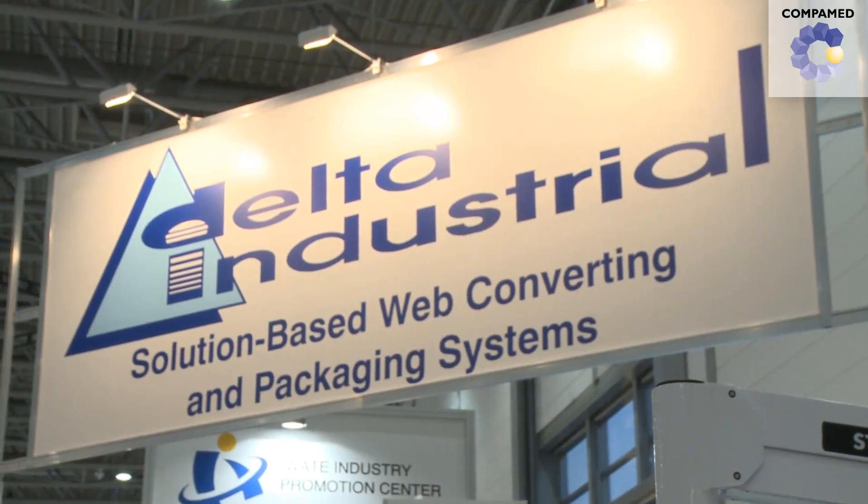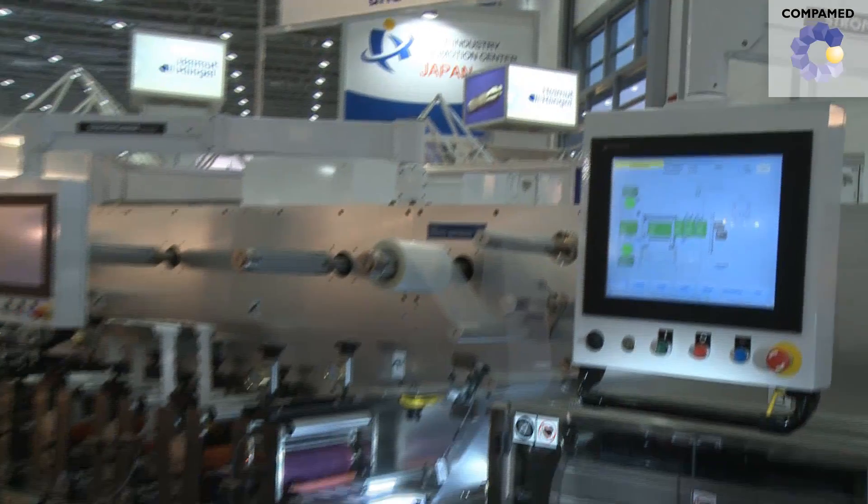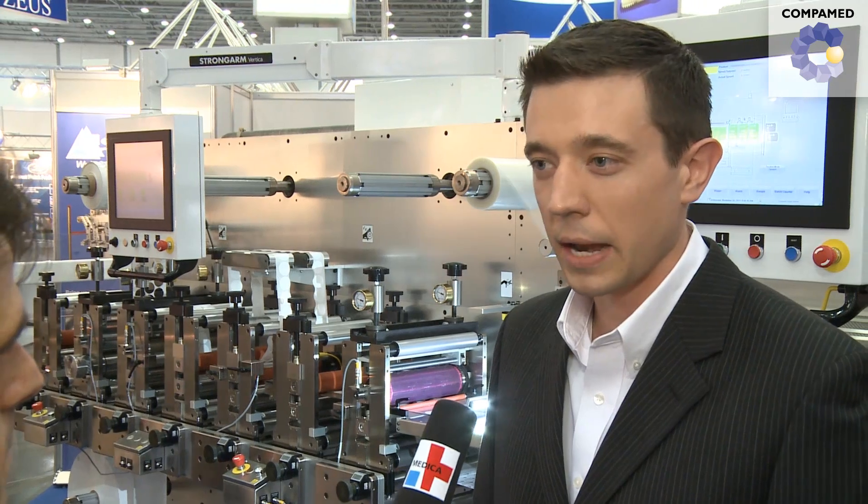Delta has been in this business for 30 years now. We specialize in converting and packaging, but we bring all of our engineering experience with the ability to customize it. We partner with our customers, we find out what their needs are, where they're not being met currently, we can engineer the right solution for them, and we're basing that on proven modules, proven designs, so we can bring them to market more quickly, more cheaply, with better reliability than other companies.